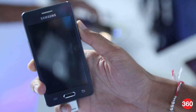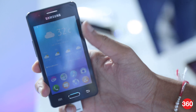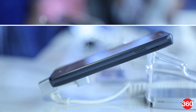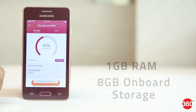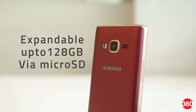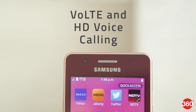Samsung just launched the Z2, its first Tizen powered smartphone to support 4G LTE, and we managed to get a little hands-on time with the device. Built from scratch by its Bengaluru-based R&D team, the Z2 sports a 4-inch WVGA display and is powered by a 1.5GHz quad-core processor and 1GB of RAM. You get 8GB of built-in storage which can be expanded by up to 128GB through a microSD card. There's also support for VoLTE and HD voice calling.